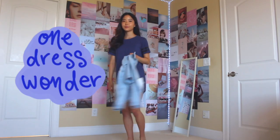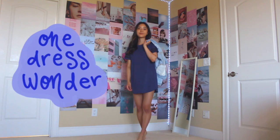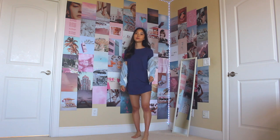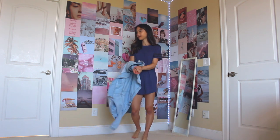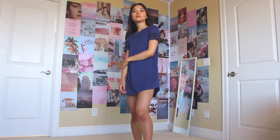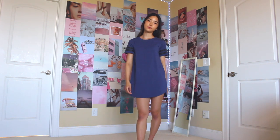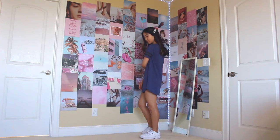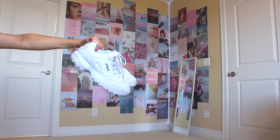The next look is called One Dress Wonder — as you guessed, it's a look using just one dress. I'm wearing this t-shirt dress from Forever 21 and pairing it with the same denim jacket from before. Honestly, I feel like you could wear just about any jacket with this since the t-shirt dress is a pretty plain pattern. For simple looks like these, I like to add some fun hair accessories — here I'm adding this clip from Amazon which has a bunch of pearls on it, and I think it adds a really cute touch. For shoes, I'm wearing my white Filas again.